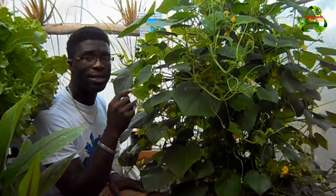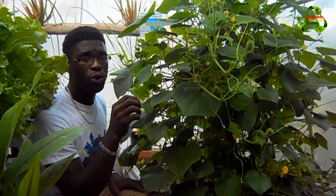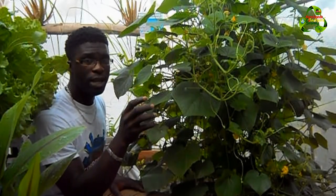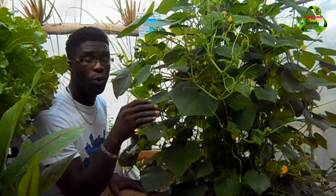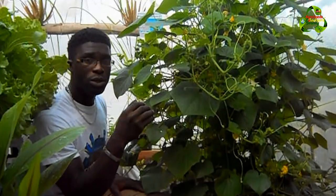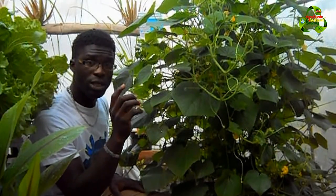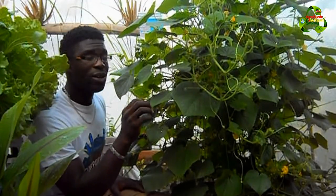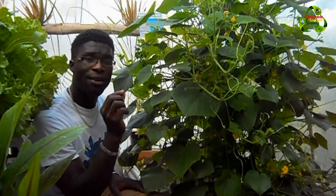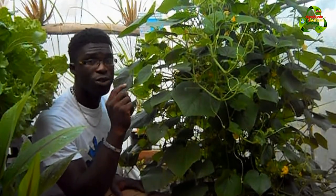I actually sowed the seed based on the almanac, when it said to sow melons, pumpkins, and cucumbers. I've been posting the best planting dates on our page when I get time. I can testify that the almanac was correct because there are so many male and female flowers on these cucumber plants.